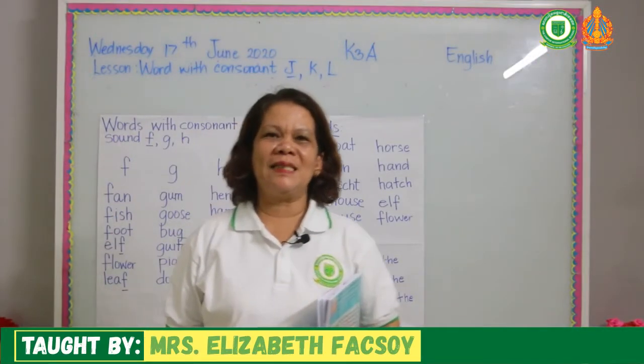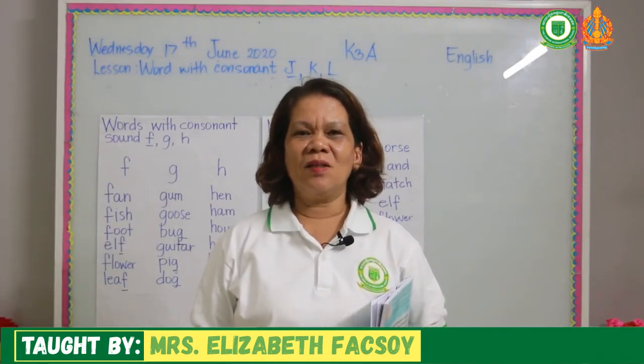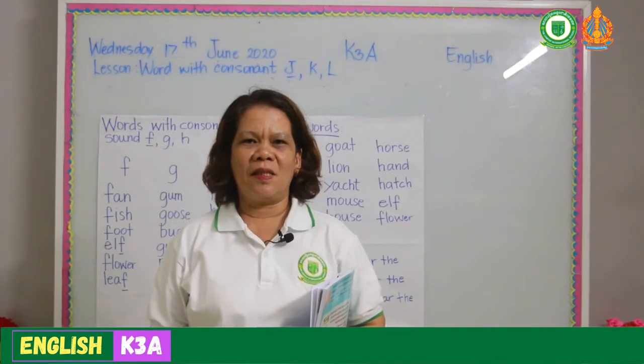Good morning my brilliant K3A students. How are you today? How's it going with your reading? Thank you for your participation and thank you for your cooperation. Welcome back to our new lesson.